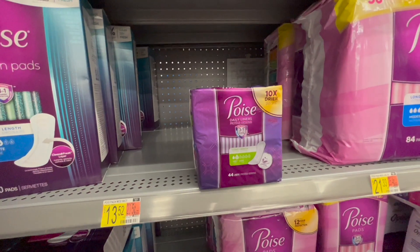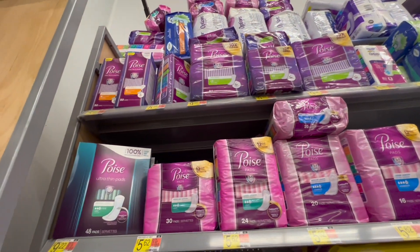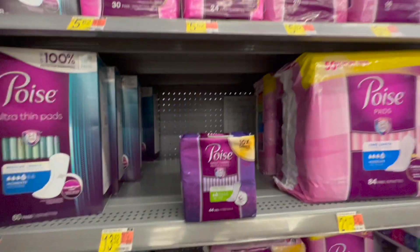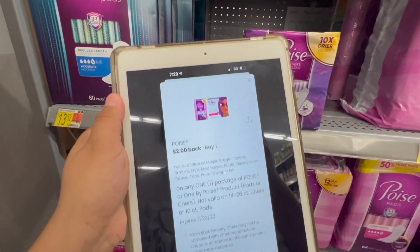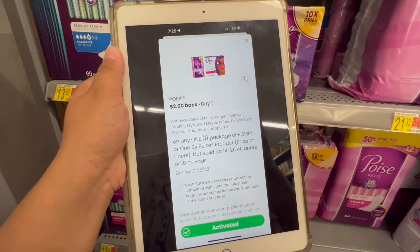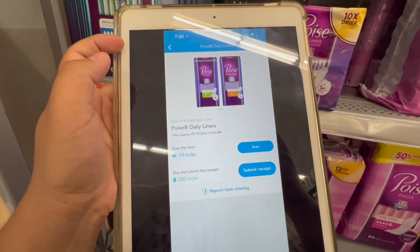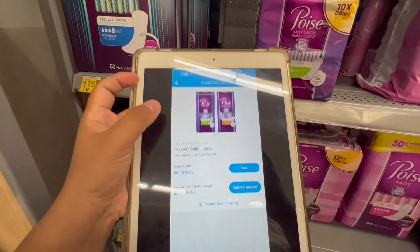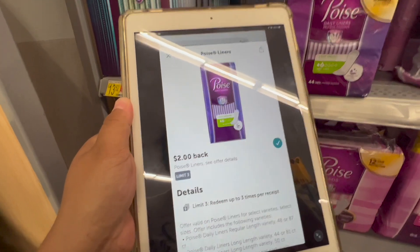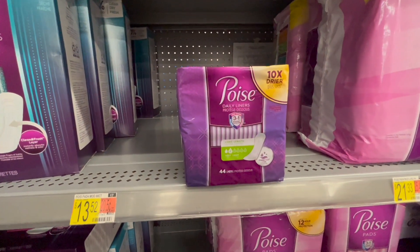We're gonna be on these Poise liners. These are five dollars and 46 cents. I'm just gonna pick these up, pay in store, then head over to the Coupons.com app and submit for the two dollar rebate. On Shopkick we have a rebate for 365 points back, which is a dollar 46, and then a two dollar rebate — making the final cost for this item completely free.